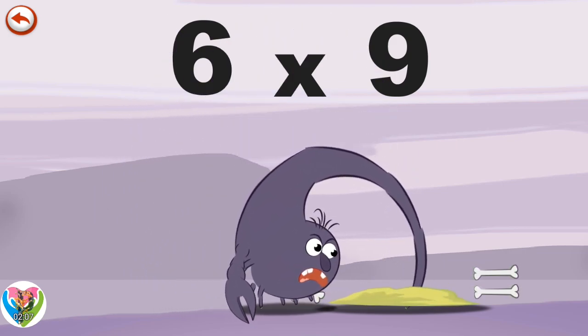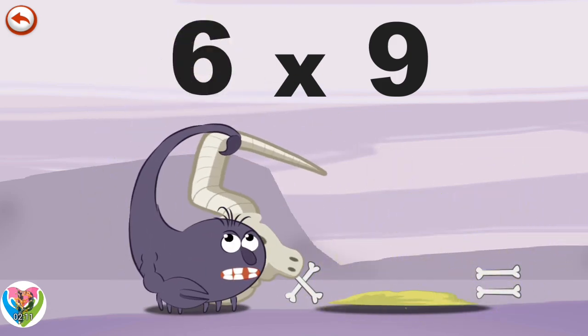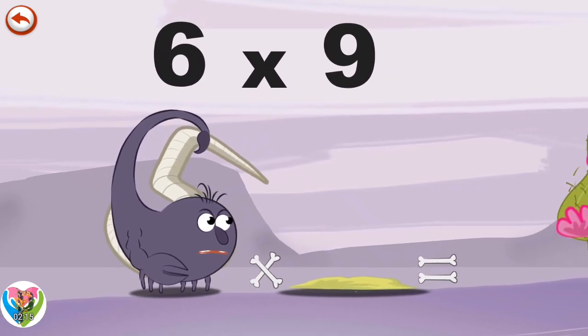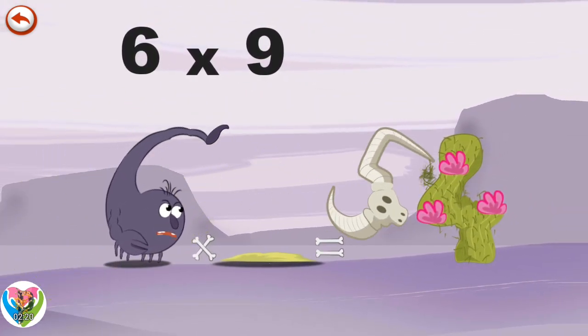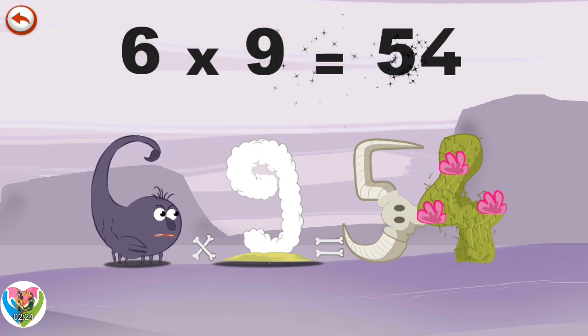But Scorpy Six comes out with something hanging off his tail. It is a cow's skull in the shape of a five. He is very disappointed and gets rid of it behind a cactus in the shape of a four. Six Times Nine is Fifty-Four.